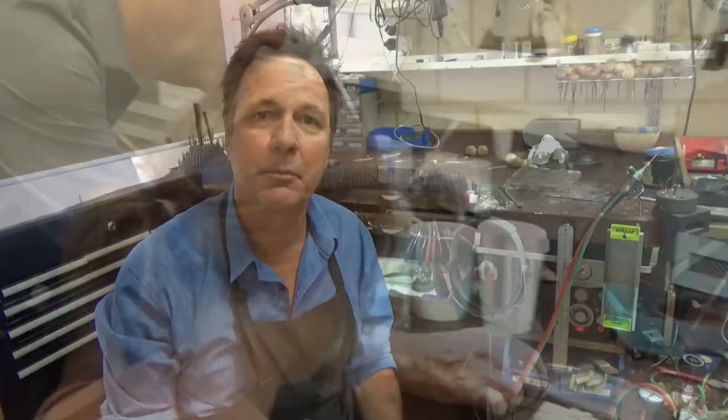Hello and thank you for checking out Jewellery Training Solutions. I'm Peter Keepe, a master jeweller and a qualified jewellery teacher. I've been a jeweller for over 40 years now and in that time I've trained hundreds of students and apprentices.